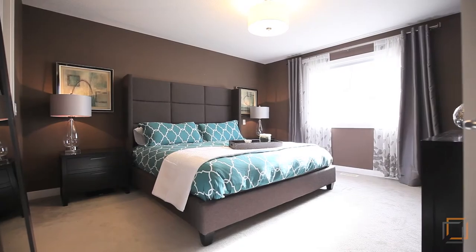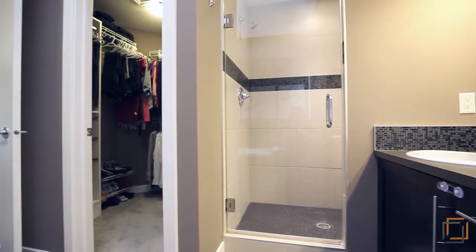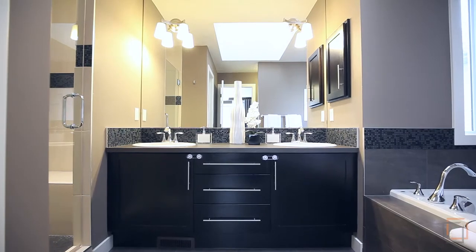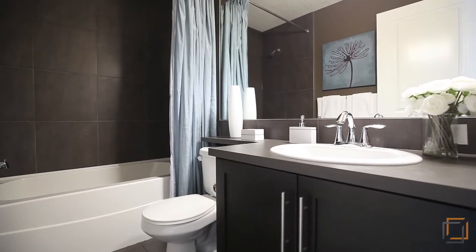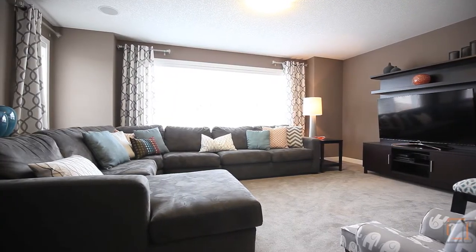Upstairs we have a gorgeous master suite with all the amenities including a walk-in closet and a relaxing five-piece ensuite. Two more good-sized bedrooms, an additional four-piece bath, and a spacious bonus room — the perfect place to sit with a book or watch a movie.